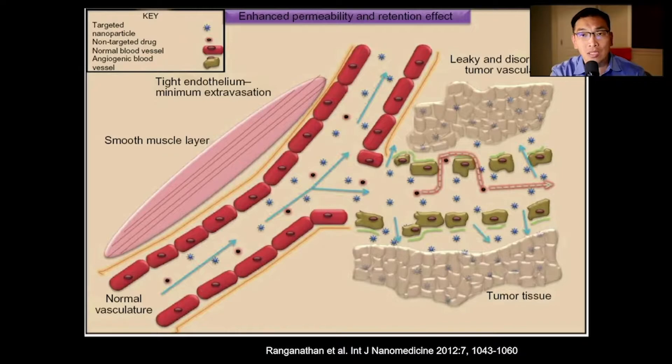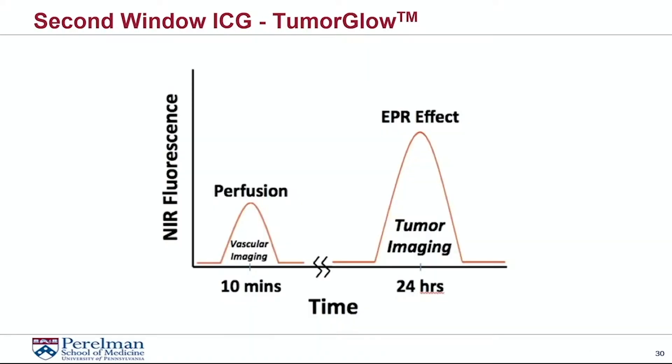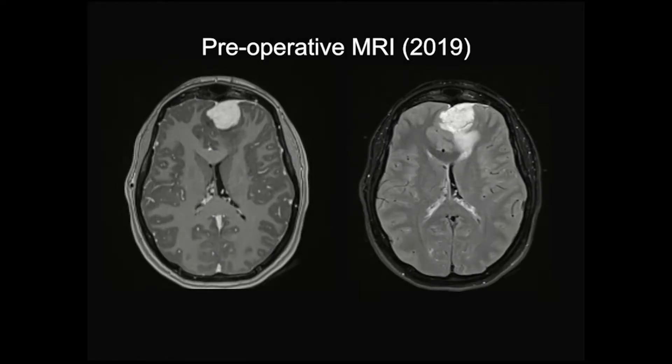Not only does the dye go into the tumor, but it actually stays there for a long time. ICG normally has a half-life of 90 seconds and we give small aliquots during visualization for angiography. However, for this technique we're giving a much higher dose and we delay 24 hours. This technique has been trademarked as Tumor Glow, and we've been doing this now for five years.